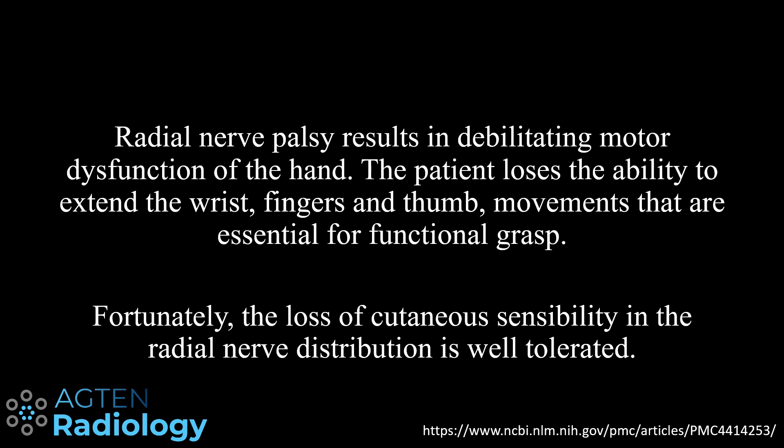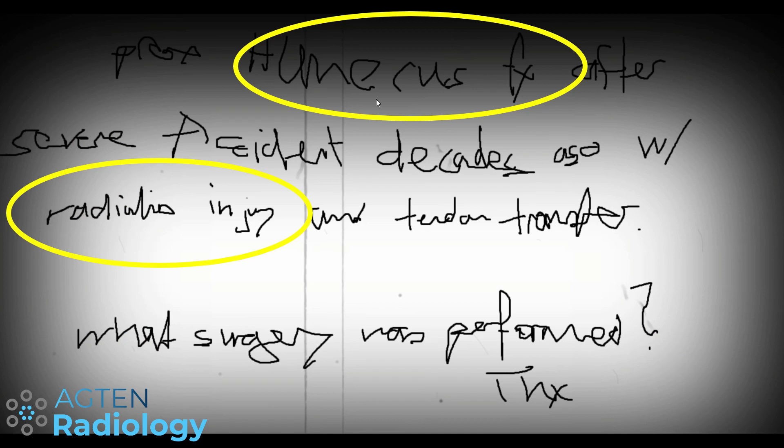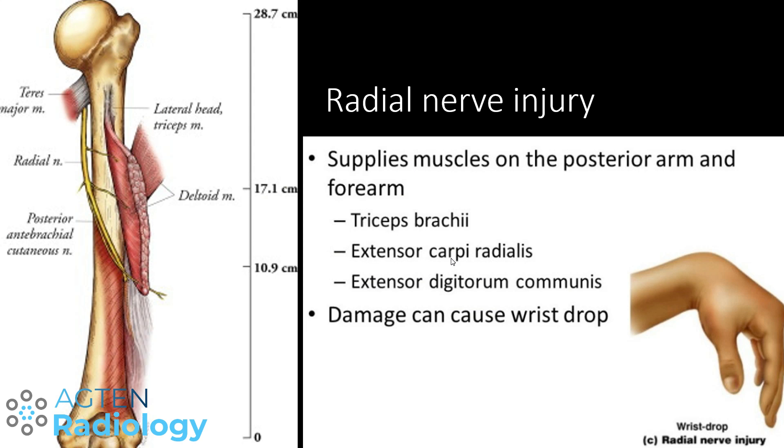The sensibility is not so much of an issue and seems to be well tolerated. This is from an article linked in the description below — a very good article with good images which we will see later. A high radial nerve palsy is defined as an injury above the elbow. The resulting symptoms are loss of wrist, finger, and thumb extension. With tendon transfer procedures, you mainly want to re-establish finger extension at the MCP joints, restoration of thumb extension, and wrist extension. Since the patient had a tendon transfer, radial nerve injury, and humerus fracture, we know the tendon transfer was done for the radial nerve injury — transfers at the wrist level to restore extension of the wrist, fingers, and thumb.